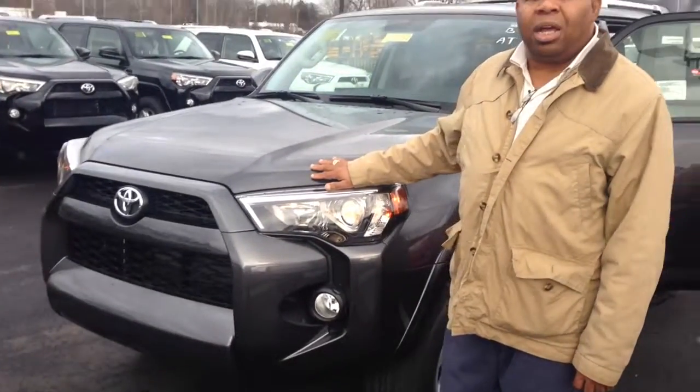Hey, this is Miguel Patterson with Toyota of Murfreesboro, home of Lifetime Warranty. This is the 4Runner that you inquired about. I pulled it out here and I'm going to do a quick video so you can take a look at it. Let's try to get you an appointment and get you down here to test drive this vehicle.